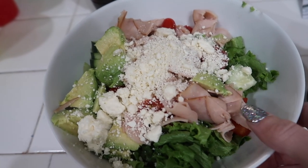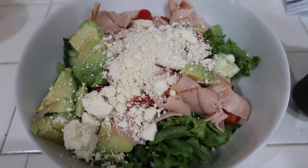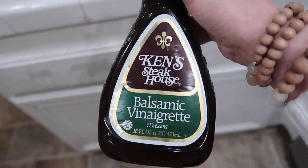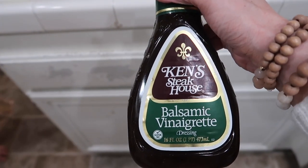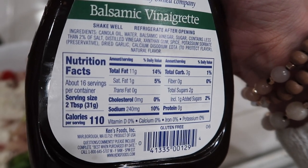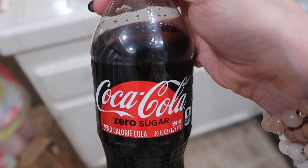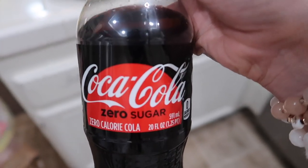Okay, so this is my lunch. I just got home from the store. It's lettuce, tomatoes, avocado, red bell pepper, and some feta cheese. Then I'm using this Ken's Steakhouse balsamic vinaigrette — I really like this and the light kind, it's really yummy. There's only 110 calories for every two tablespoons, which I think is really good. And while I was out, I picked up this Coke Zero — zero sugar and zero calories — so I'm going to be drinking this with my salad.